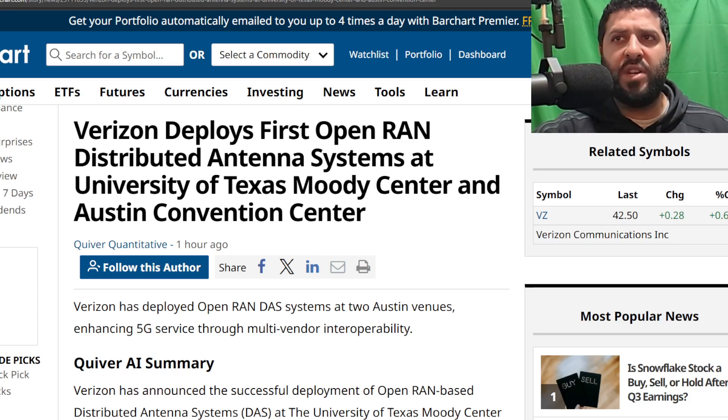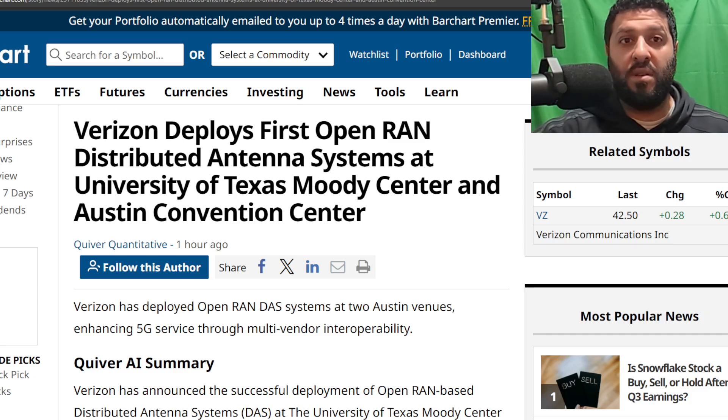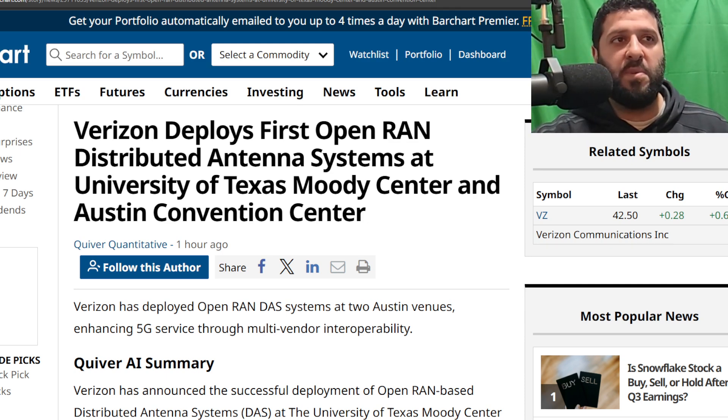Tell me what you guys think about this after you give it a read and check out some of those details. I think this is a step in the right direction — we're going to be seeing a lot more of this in the future, whether it's enterprise or business situations. More of this is coming. Let me know what you think — drop a comment. Let your voice be heard, SMT Nation.